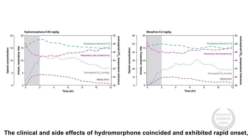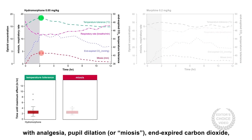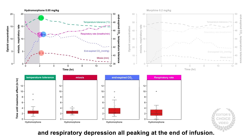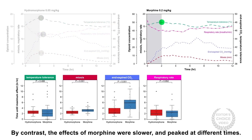The clinical and side effects of hydromorphone coincided and exhibited rapid onset, with analgesia, pupil miosis, end-expired carbon dioxide, and respiratory depression all peaking at the end of infusion. By contrast, the effects of morphine were slower and peaked at different times.